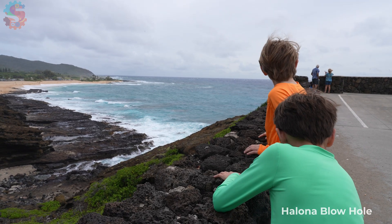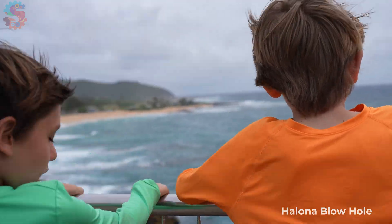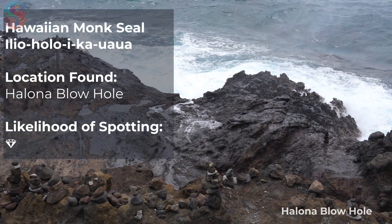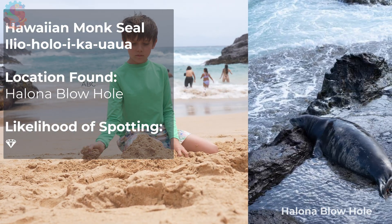At Halona Point Blowhole, we spotted a Hawaiian monk seal resting on the rocks. This was a rare and special moment and something truly unexpected. Monk seals eat reef fish and squid. They're endangered, so spotting one means the ecosystem is healthy.